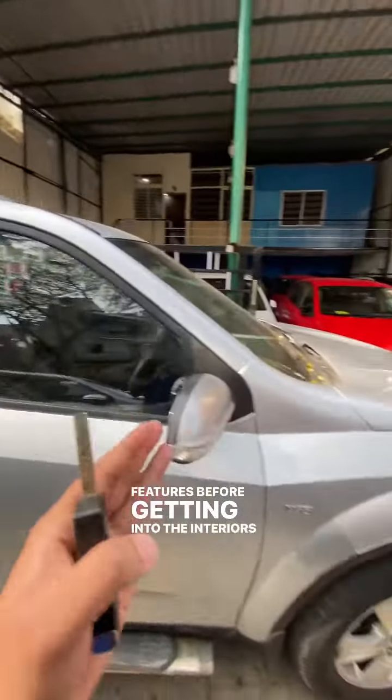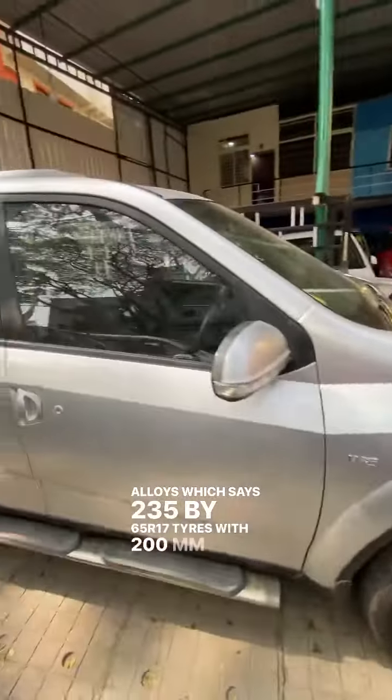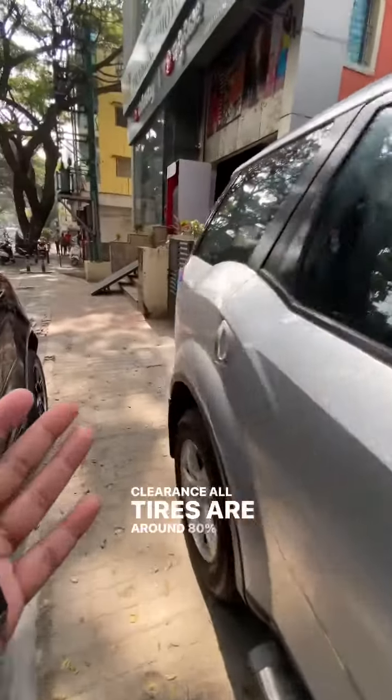Before getting into the interiors, let's check the alloys which says 235x65 R17 tyres with 200mm ground clearance. All tyres are around 80%.